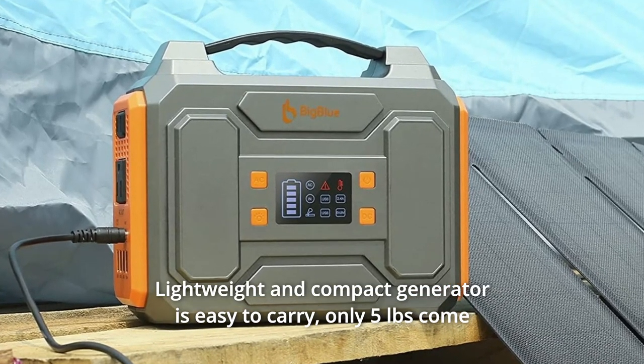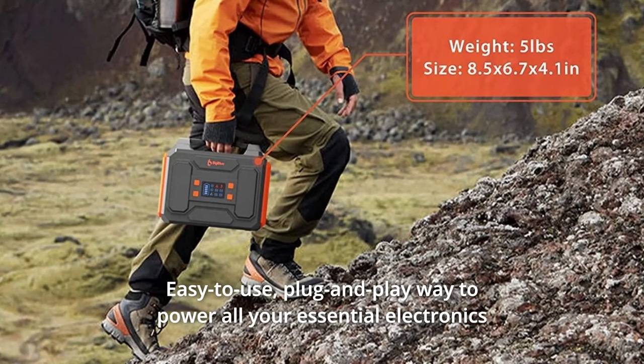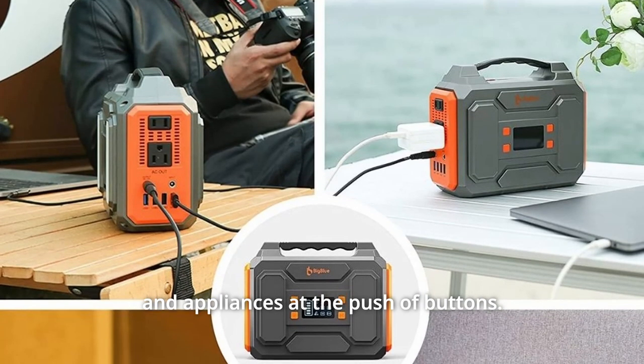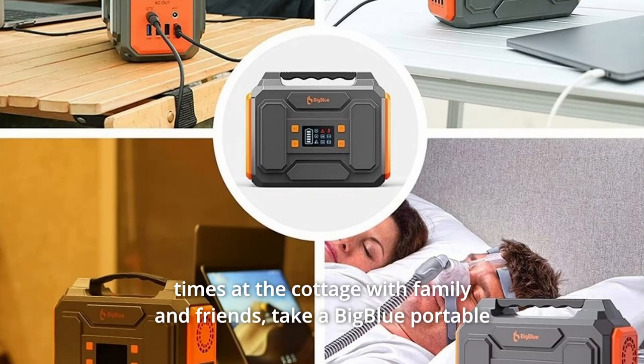This lightweight and compact generator is easy to carry — only five pounds — and comes with a convenient handle. It's easy to use: a plug-and-play way to power all your essential electronics and appliances at the push of a button, whether you're seeking outdoor adventure, camping, weekend getaways, or good times at the cottage with family and friends.